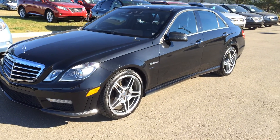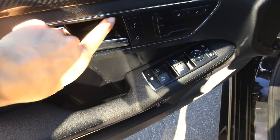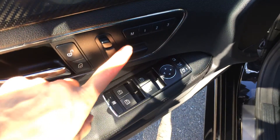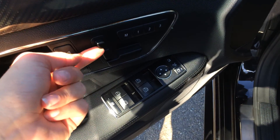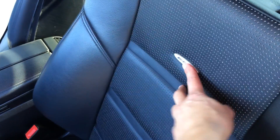This vehicle is fully loaded with everything that you possibly could need. Let's take a look inside. You see powered locks, windows, and side mirrors with power folding. Power adjustable front seats — this one's for your headrest. Driver seat memory is linked to your side mirrors and steering wheel. There are bucket seats with the AMG logo on them.